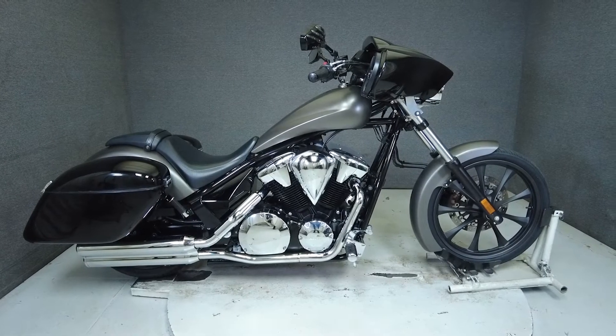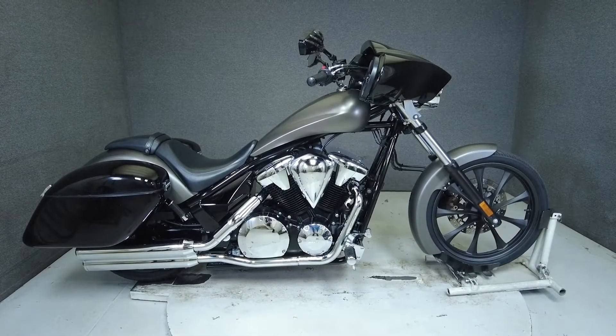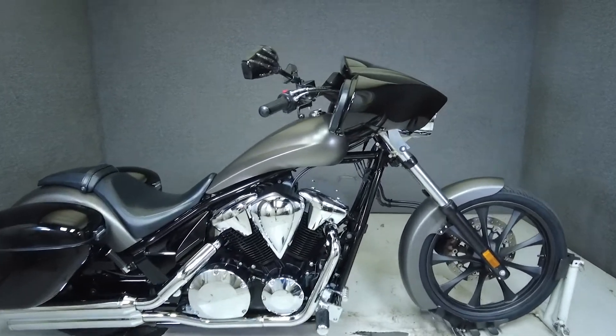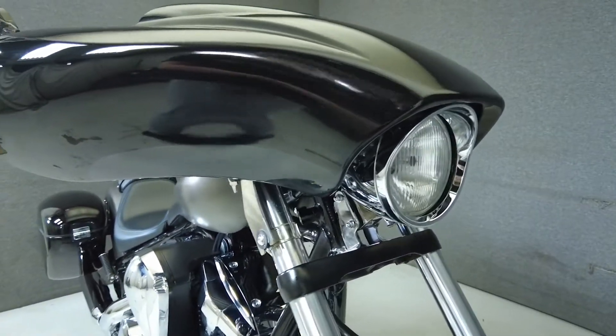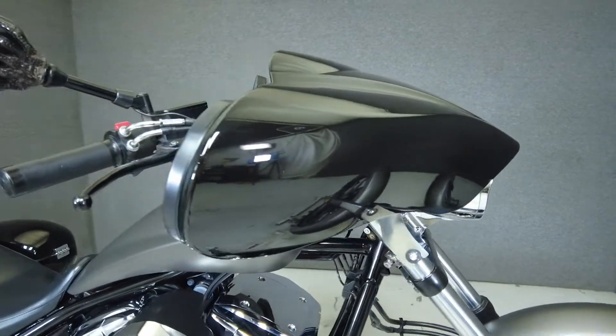Hey everyone, this is Keegan from National PowerSports. This 2016 Honda Fury, with 12,950 miles, passes New Hampshire State Inspection and runs well.